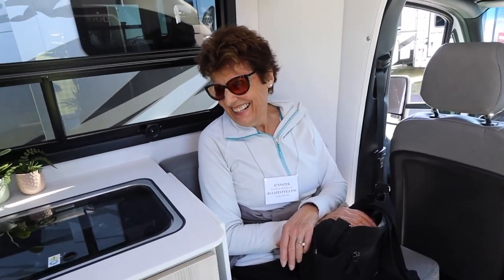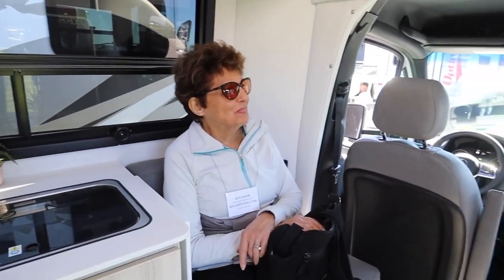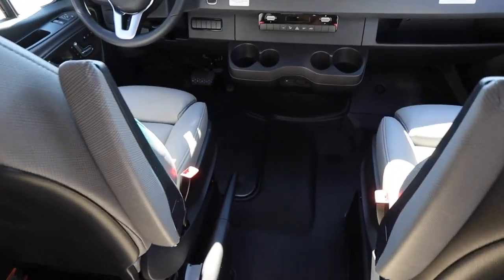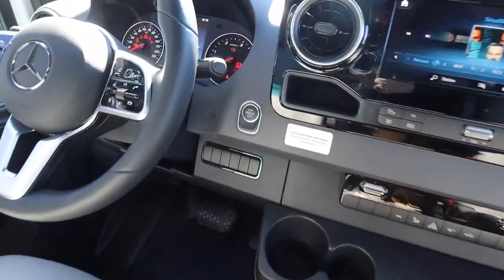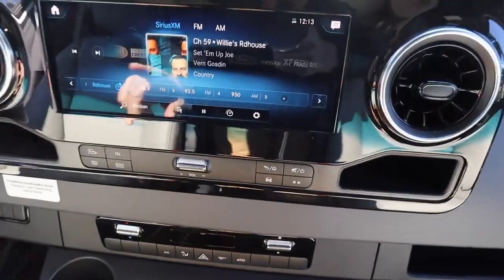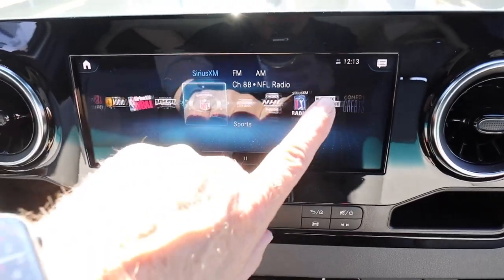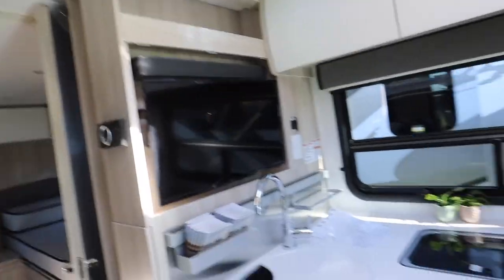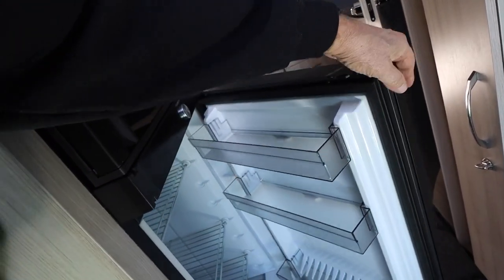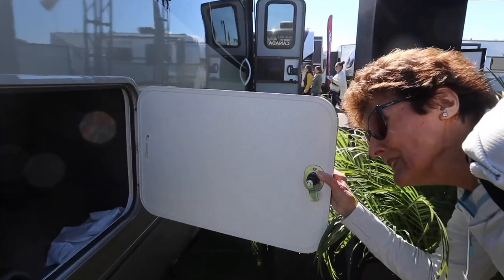Very comfortable chairs — just sitting here chilling. This is on the Sprinter cutaway chassis. There's the great dashboard with all the cool stuff. We just love this Sprinter dashboard — it's actually just like an iPad, you can control it all that way. Nice kitchen, big refrigerator that opens both ways, a microwave and convection oven, and pass-through storage.